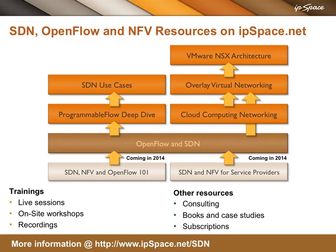Additional SDN, OpenFlow, and network function virtualization webinars, recordings, and workshops, as well as other resources like books and case studies, are waiting for you at ipspace.net/SDN.